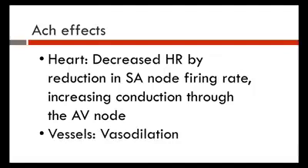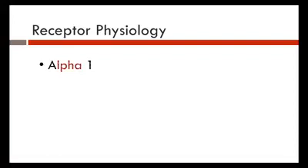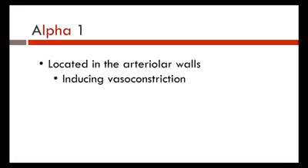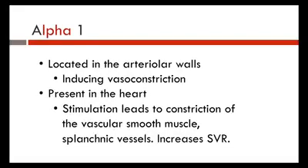Receptor physiology: there are different receptors in the body that are stimulated differently. We have alpha-1, alpha-2, the beta receptors — beta-1, beta-2 — dopaminergic receptors, and V1 receptors. Alpha-1 receptors are located in the arterial walls and induce vasoconstriction when stimulated. They're also present in the heart and cause constriction of vascular smooth muscle and splanchnic vessels — splanchnic meaning blood flow to the gut — thus increasing SVR.